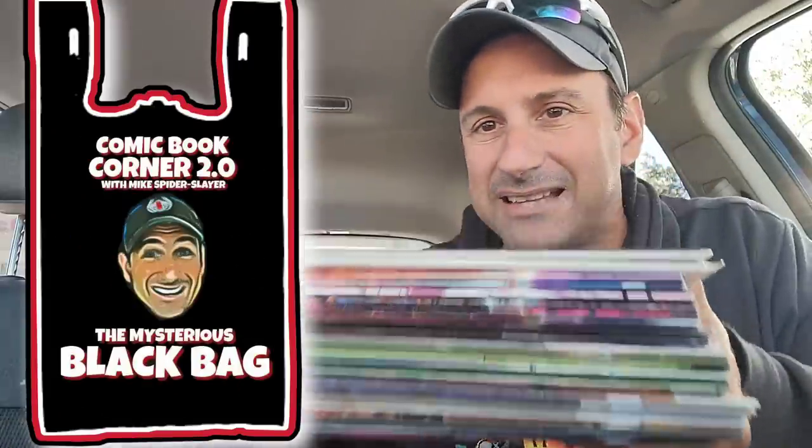Alright guys, so let's get started here. What's inside the mysterious black bag? Here we go. Bag's right there on the seat. Check out that stack of comics this week — pretty good stuff.